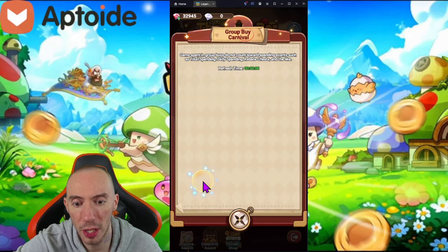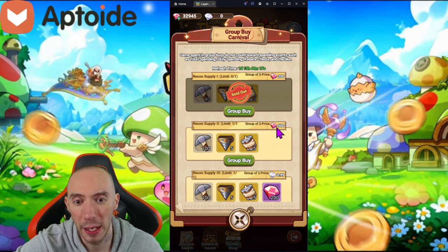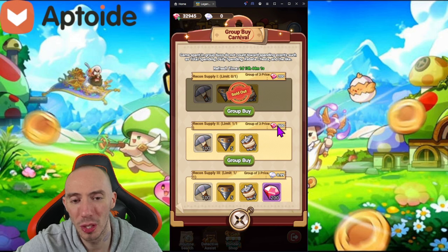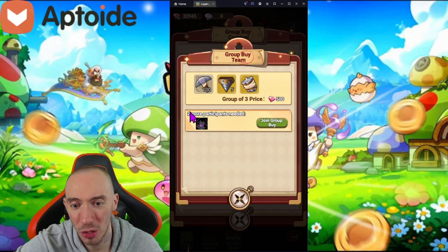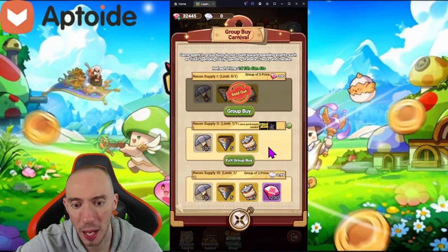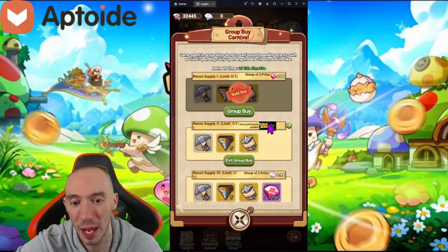The other thing I wanted to cover is the Recon Supply group buy feature. You can either start your own group or buy into someone else's group with other live players. I'm going to do the diamonds one since I'm free-to-play friendly. I'll click 'Join a Group Buy' — this one needs two more participants — so I'll join, spend 500 diamonds, and now we just need one more person. Once that third person joins, we'll get all of these rewards.